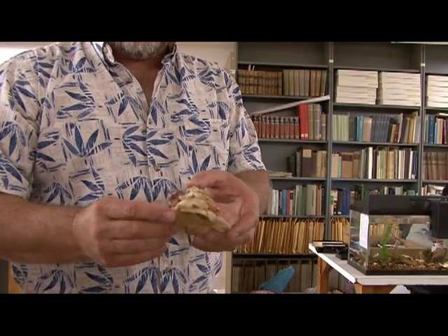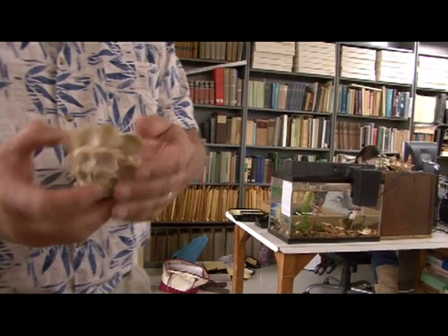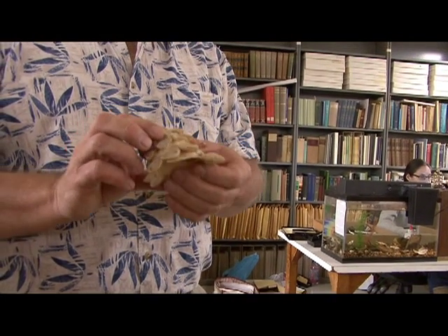They're a neat little snail. Just from the top, it just looks like a pile of rubble. But they're called carrier shells — I guess they were the original shell collectors.